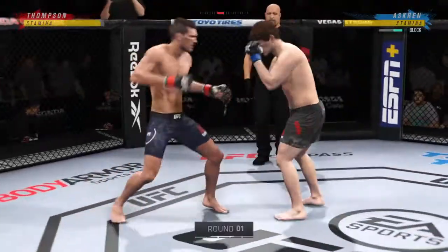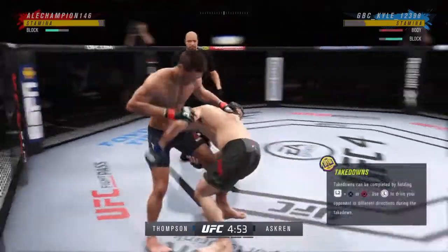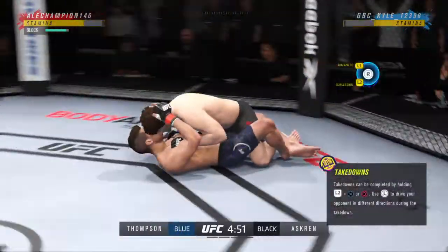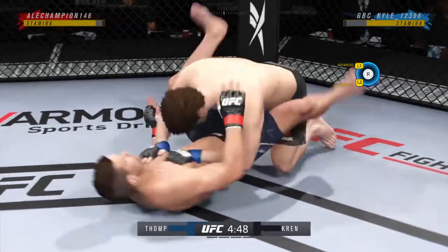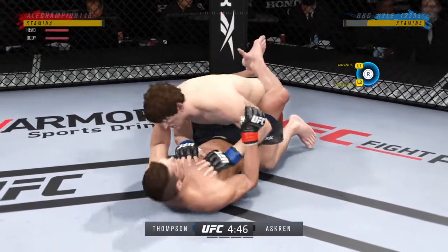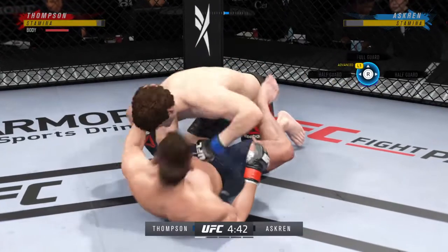Started here, round one is underway, and we've got a striker who is a force to be reckoned with tonight, though, because a guy who can do a little bit of everything. And that guy is usually the one that will have the advantage, but we know what a high-level striker is, and this guy is as high-level as we've ever seen in the UFC.